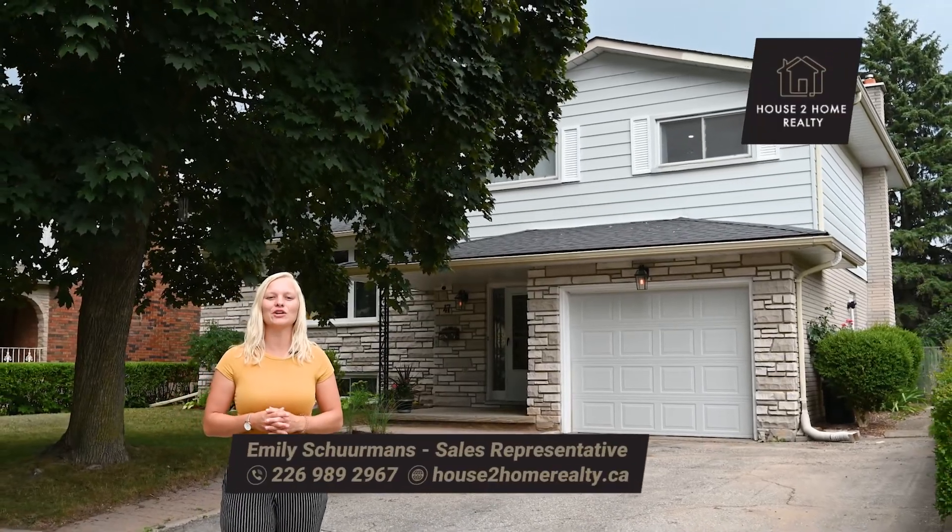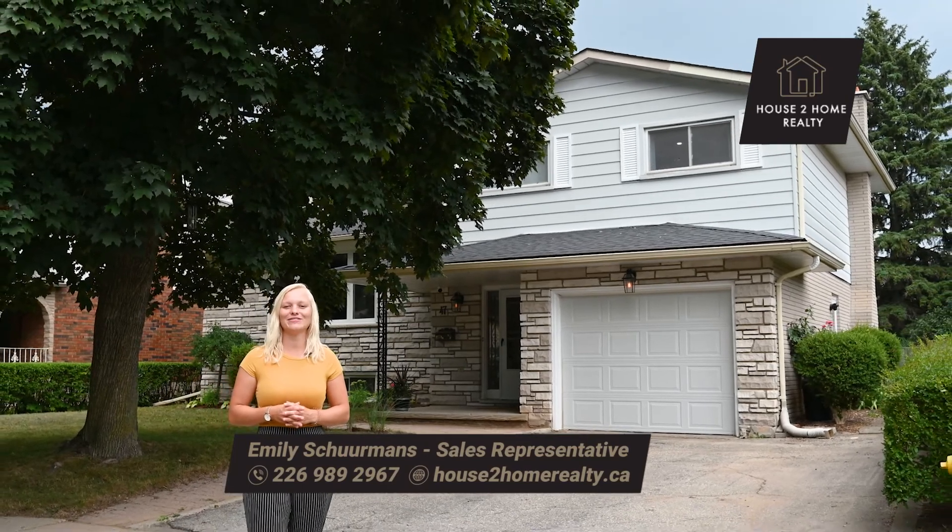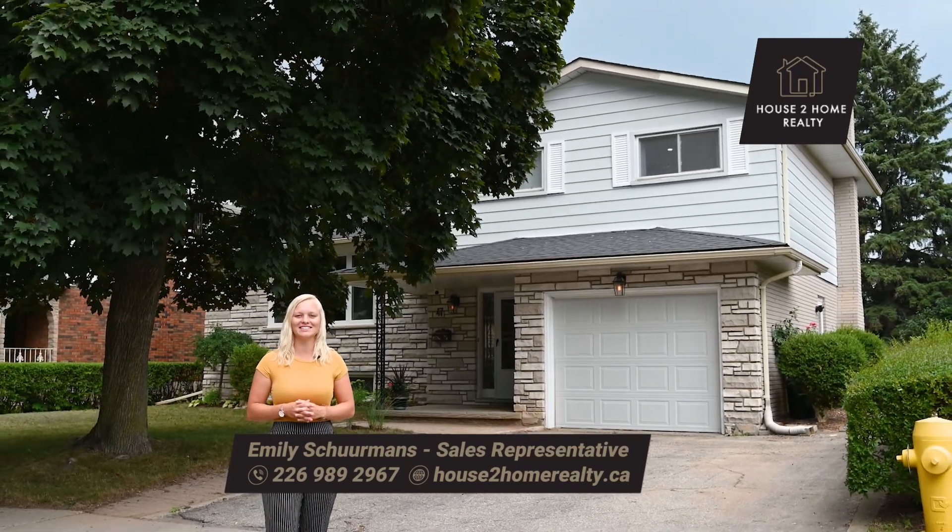This is the perfect family home and one you won't want to pass up on. Thank you for taking along on our tour and I'll see you soon.